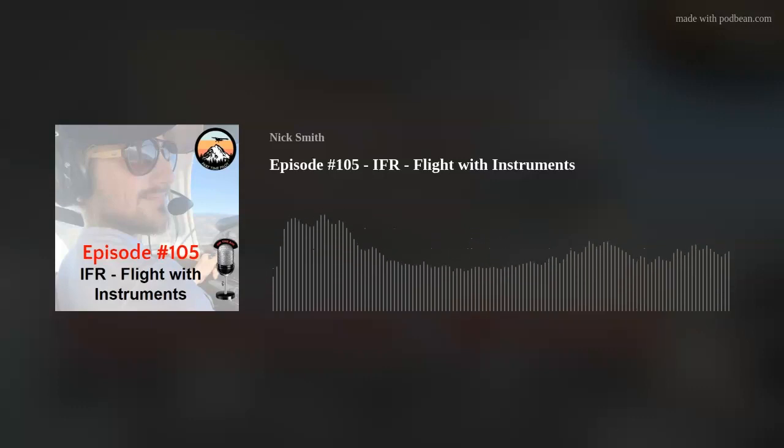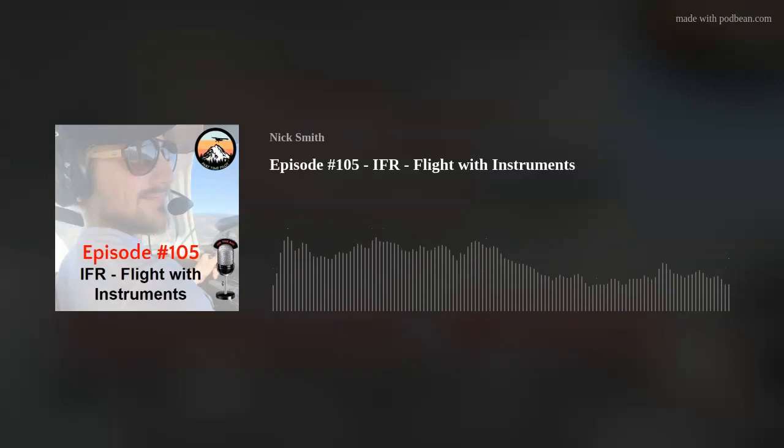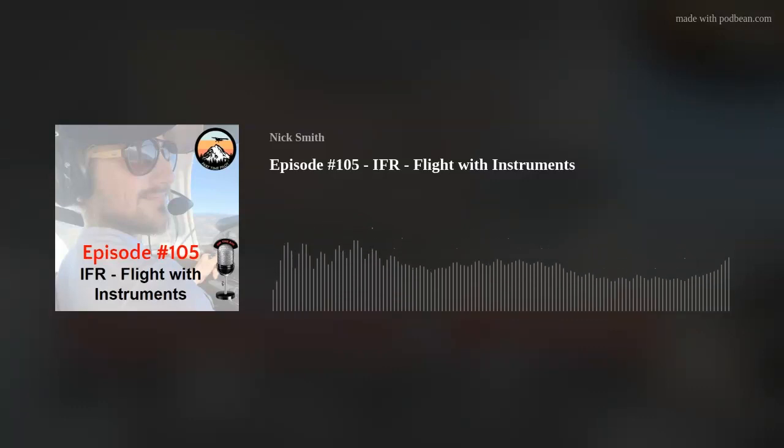Without further ado, let's get into today's episode and lesson on flight with instruments from the Part-Time Pilot IFR Online Ground School. To become an instrument-rated pilot, you need to know how to use your instruments. Let's talk about those instruments — how they work, how to use them, and the skills you will need to use them properly.